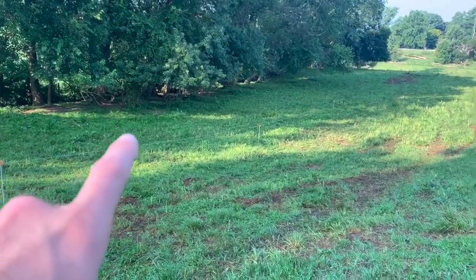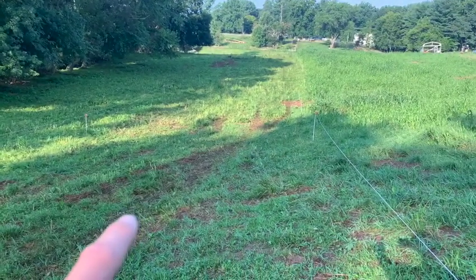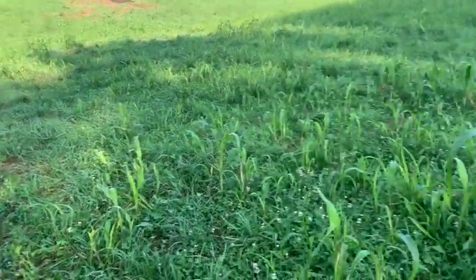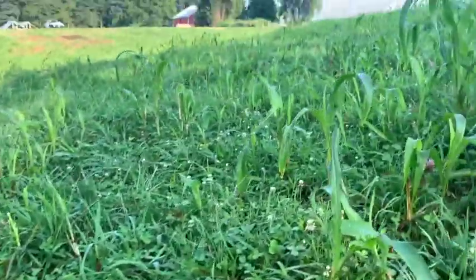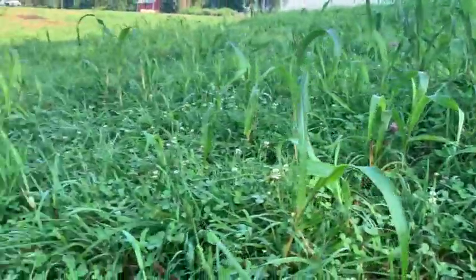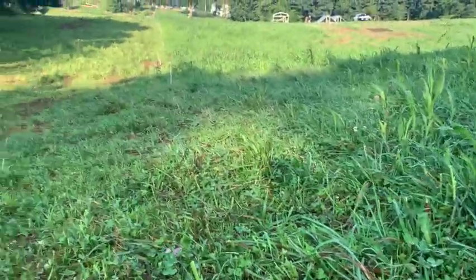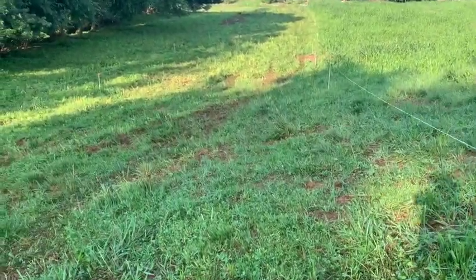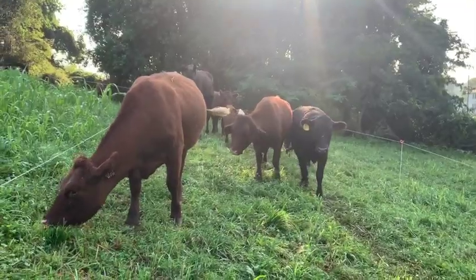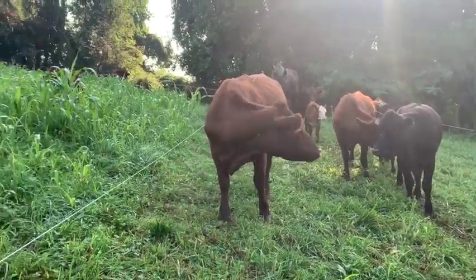Here's a good preview of what that looks like: two days ago the cattle were down in this area, yesterday they were here, and today we'll move them up to this area with lots of nice tall grasses that have been resting for a while. In general, we bring cattle in, then follow them with chickens — mostly egg layers — and then let the pasture rest for a long period of time.